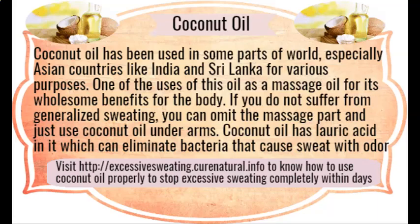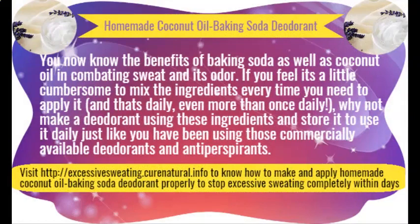Homemade deodorant. Commercially available deodorants are loaded with chemicals that may harm your skin, and they are not meant for people who perspire a lot, making them ineffective most of the time. The solution lies in making your own deodorant at home with baking soda as the main ingredient. When mixed with a fragrant essential oil, it may also keep you refreshed for the whole day.